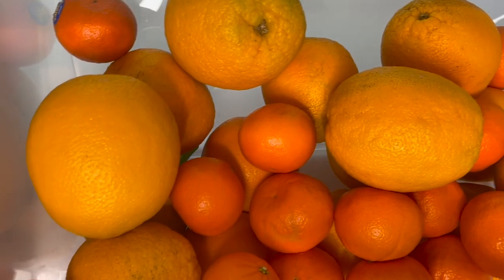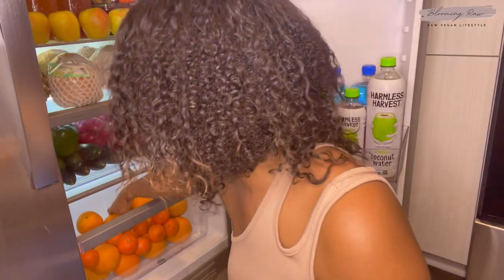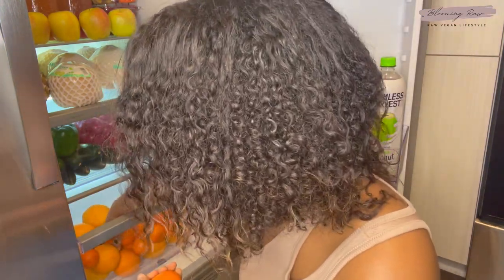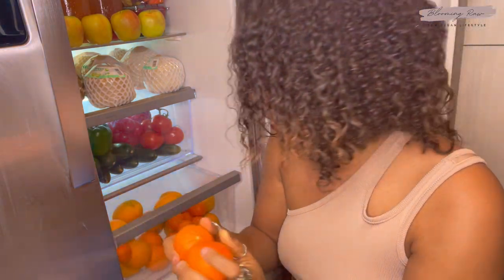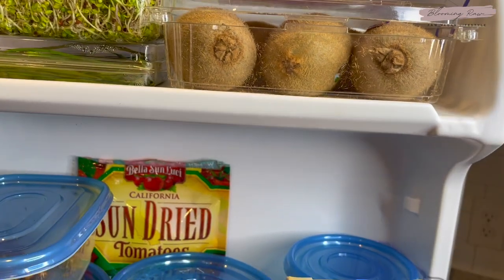In the bottom drawer I keep my citrus. I have some Valencia oranges — super sweet and I absolutely love to juice them. I also have some mandarins: tiny, cute, and adorable. They make a great snack or mono meal — I typically need about 15 to 20 of them to fill me up.